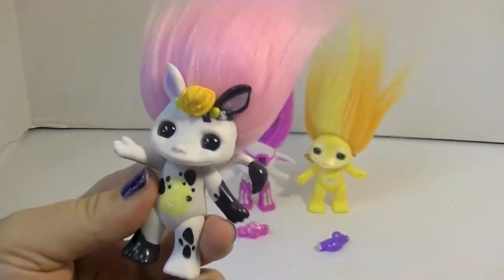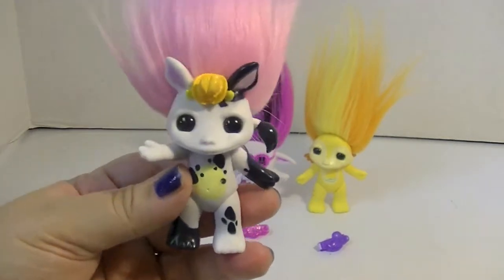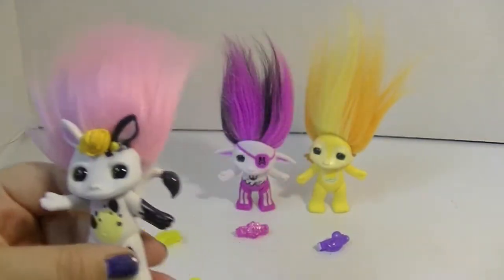Their hair — another nice thing about Zelfs — their hair doesn't have weird box hair or anything. It just comes out of the box and looks pretty awesome. I like that a lot about Zelfs. Good job Moose Toys.